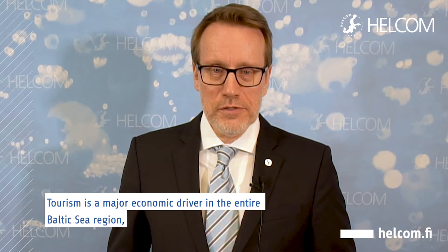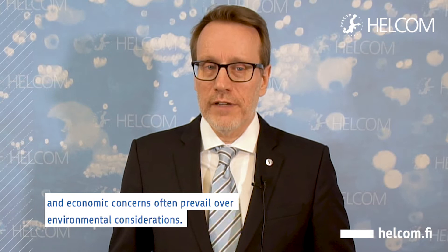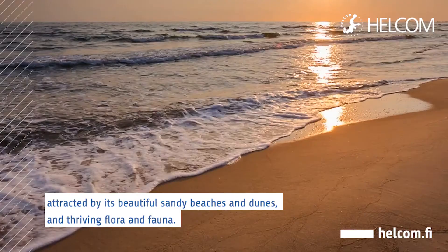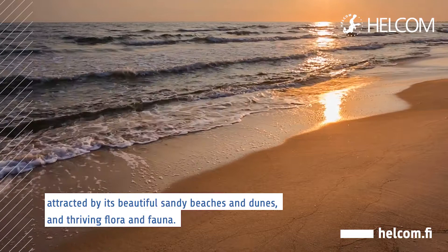Tourism is a major economic driver in the entire Baltic Sea region and economic concerns often prevail over environmental considerations. On the other hand, a healthy Baltic Sea is often also the very reason why tourists come to our region in the first place, attracted by its beautiful sandy beaches and dunes and thriving flora and fauna. A balance needs to be found.